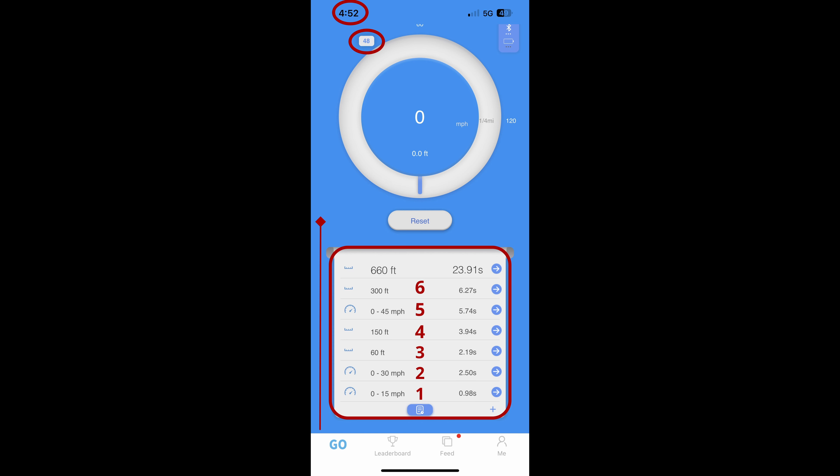You may ask yourself why not do quarter mile times or top speeds, and the answers are fairly simple. We do not ride on the road at all, so we are looking for the best 0–30 mph performance, which most correlates with tight single-track riding speeds.